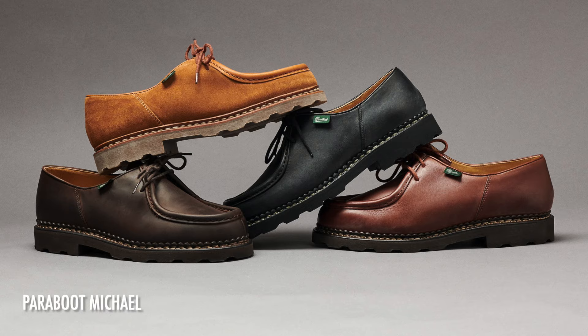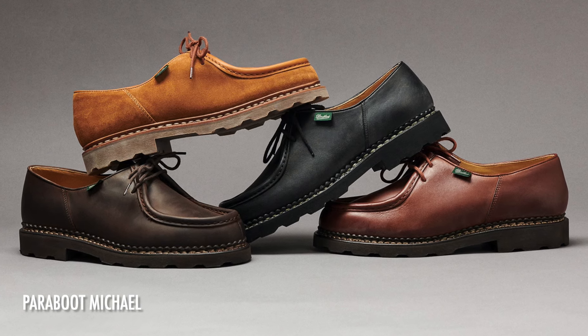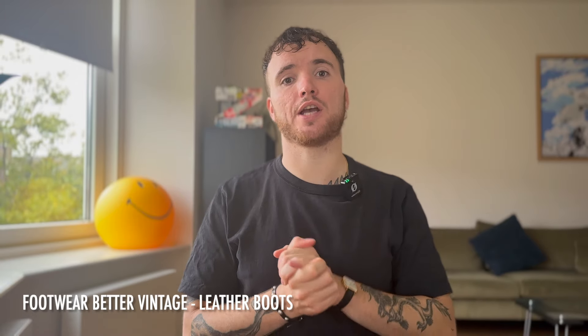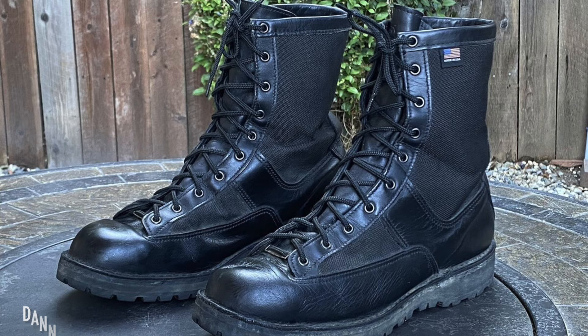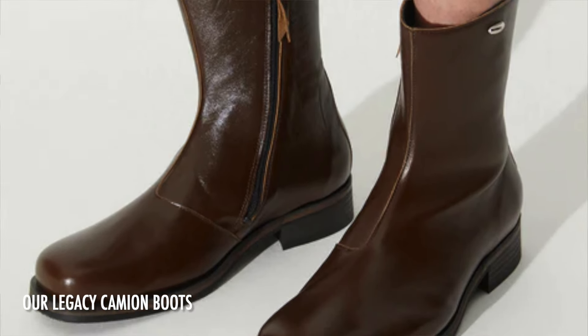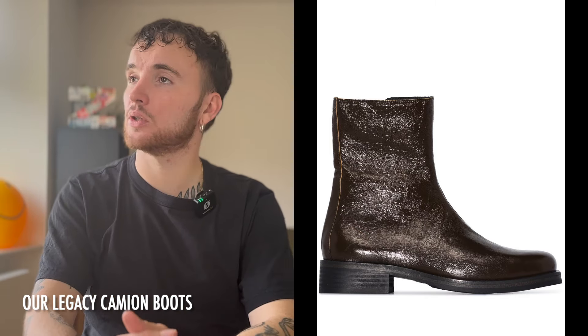Same thing can be said for the Paraboot Michaels — I got myself a pair second-hand for only 120 euros instead of 500. If it's luxury, you can clean them, you can resole them — it really makes sense. This also applies to high-quality boots like Tanner — their utility, climbing, hiking, survival boots are amazing; they're actually worn in The Last of Us. Same goes for the Our Legacy Camion boots I'm wearing today, which I also got second-hand. Keep your eyes peeled — someone may have only worn them twice.